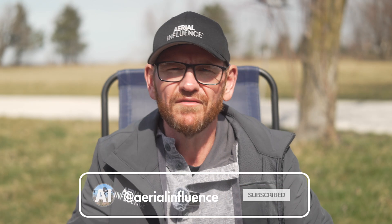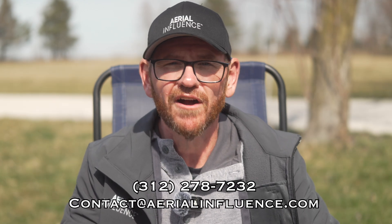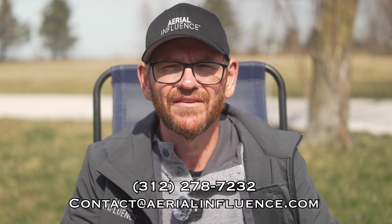If you don't know who I am, I am one of the owners of a company called Aerial Influence. We sell drones to police, fire departments, construction companies, surveyors, all sorts of different things. So if you're interested in buying a drone or if you just want to call and talk about your drone options, make sure you give us a call or shoot us an email. You can see the information on the screen and it is down in the description below.